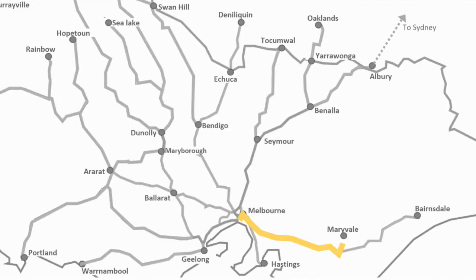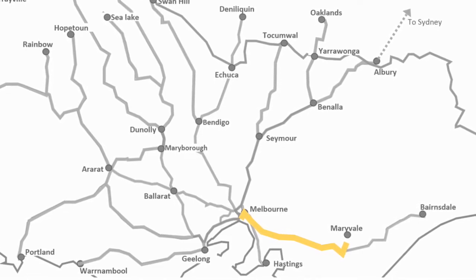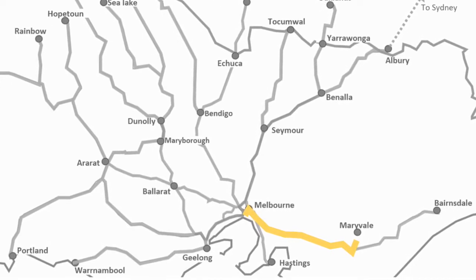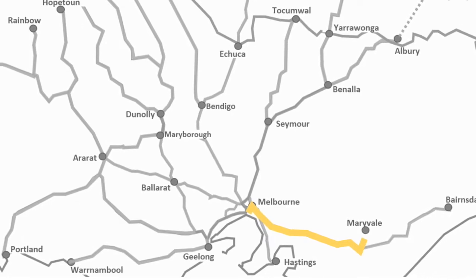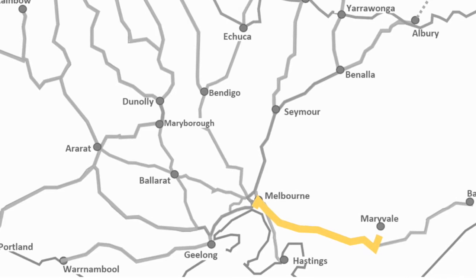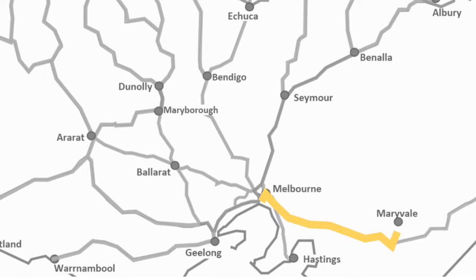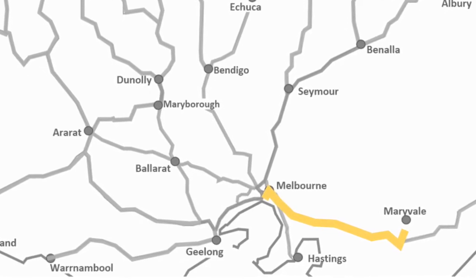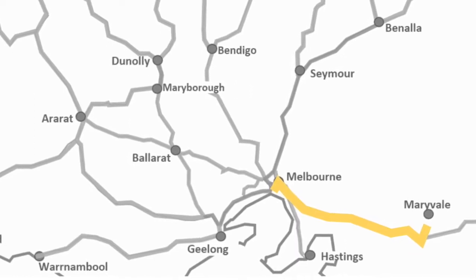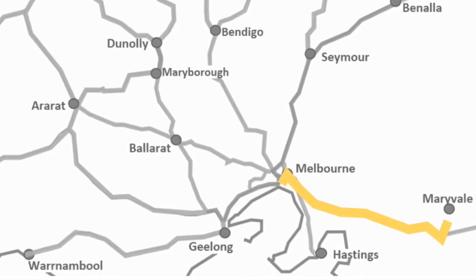The next line is the Bansdale line — you could also call it the Gippsland or Traralgon line. The main freight service here is the Maryvale paper train, which carries paper from a town called Maryvale on a branch off the Bansdale line. It joins back at Bansdale and the Morwell line, then runs all the way to the Port of Melbourne — all on broad gauge.